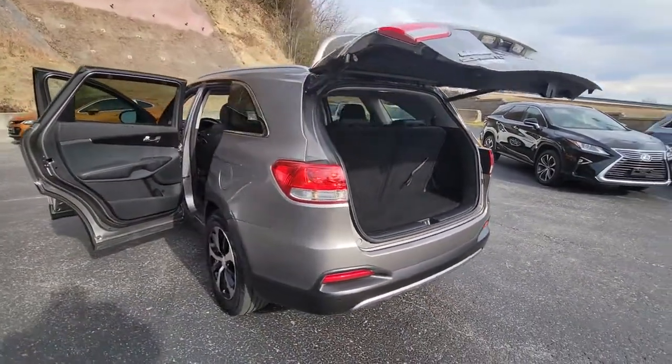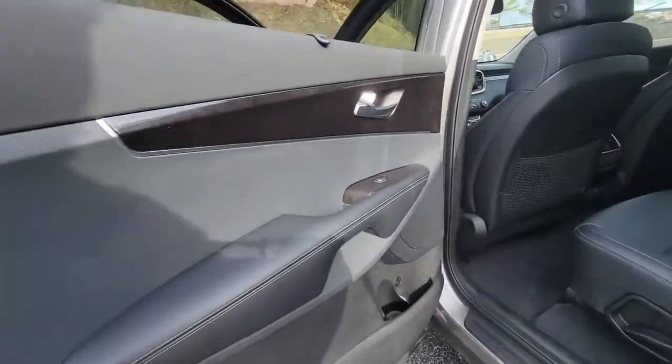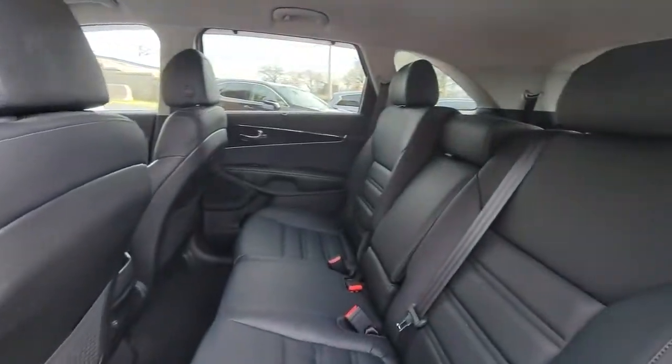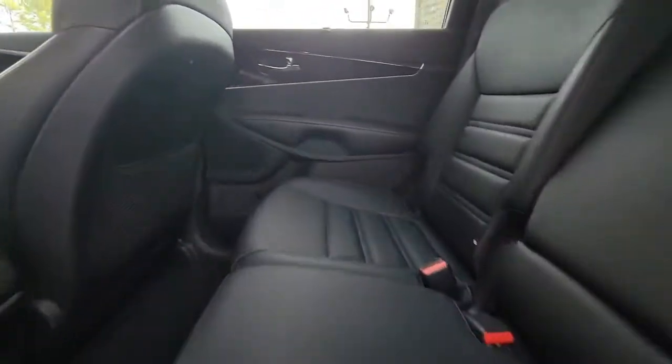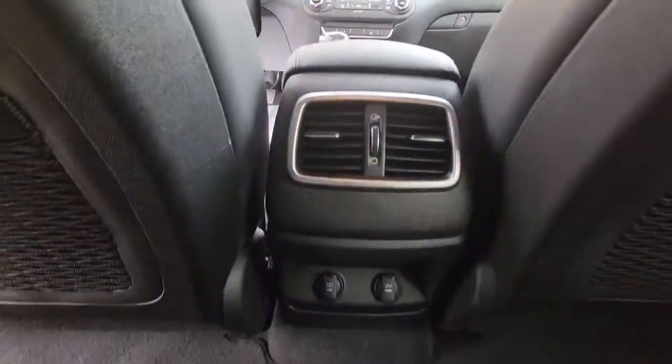These are just some of the great options this vehicle comes with: all-wheel drive, hands-free liftgate, keyless entry, power liftgate, woodgrain interior trim, keyless start, power passenger seat, satellite radio, fog lamps, and backup camera.